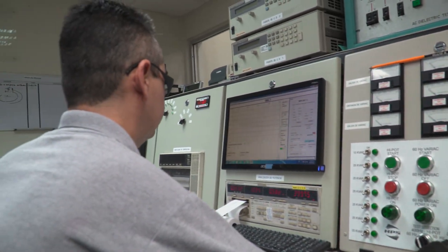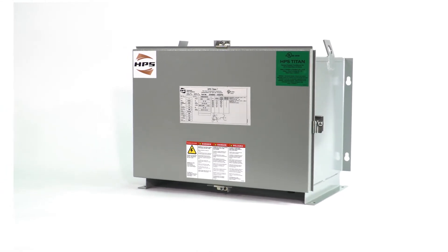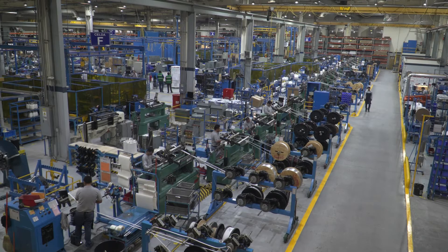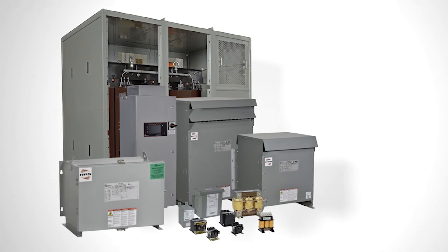This gives you the confidence to choose HPS Titan Series when ease of installation, the environment, location, and performance are key. HPS has standard products or customized solutions for your unique application.